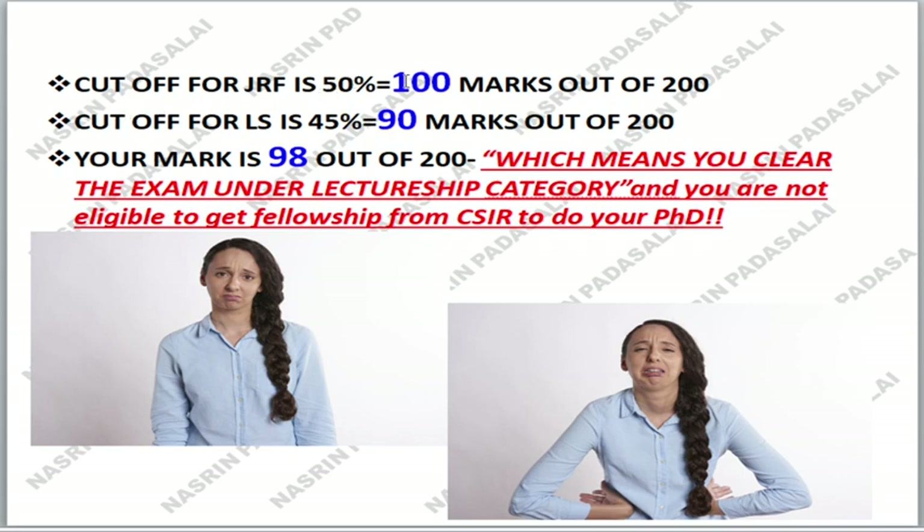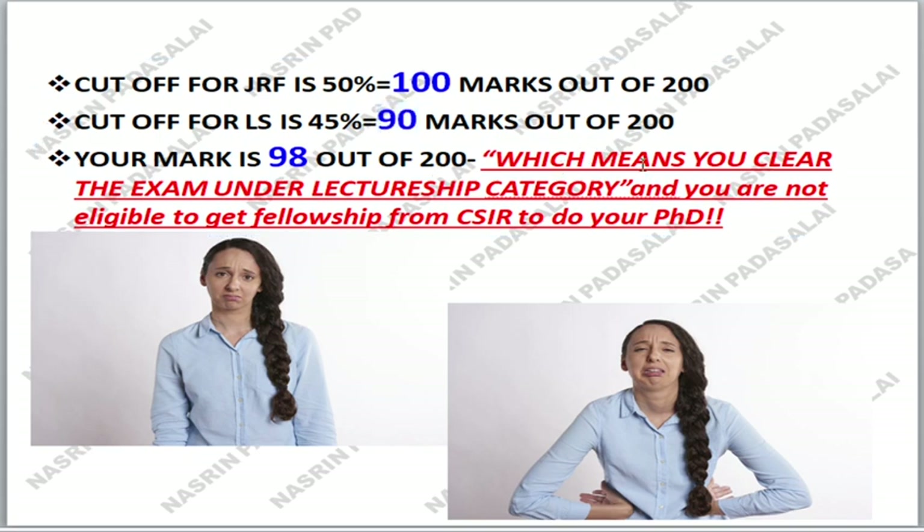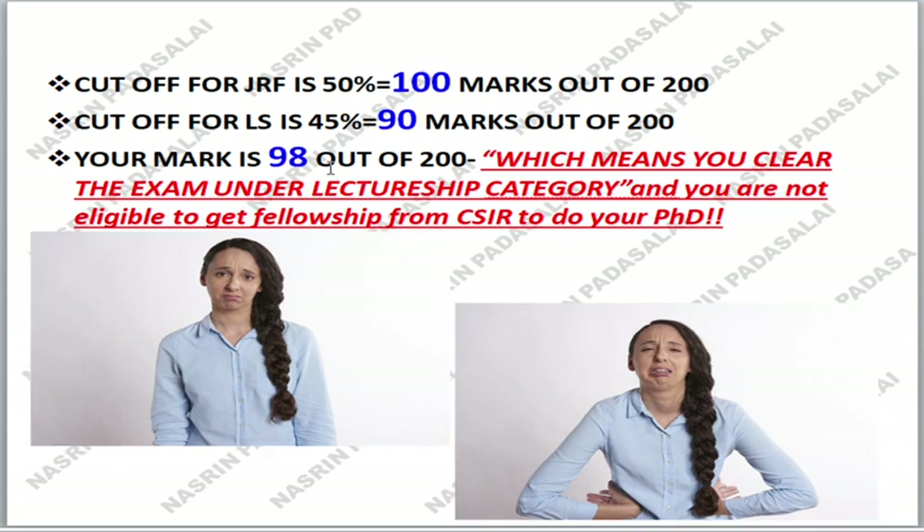If the cutoff for JRF is 50%, which means for 200 marks you need to get 100 marks, the cutoff for Lecturership is only 45%, meaning you need to get 90 marks out of 200. For example, if your mark is 98 out of 200, you didn't clear under JRF category because the cutoff is 50%, but you cleared under Lecturership category. Also, if you clear your exam under Lecturership category, you are not eligible to get fellowship from CSIR to do your PhD. But clearing Lecturership keeps you motivated — it is an additional qualification. It will provide you confidence to clear JRF next year.